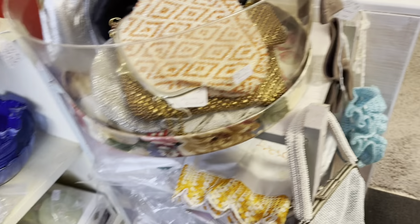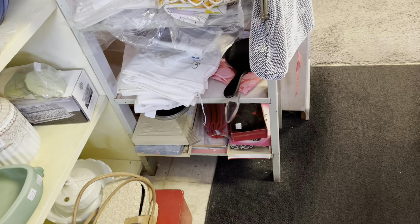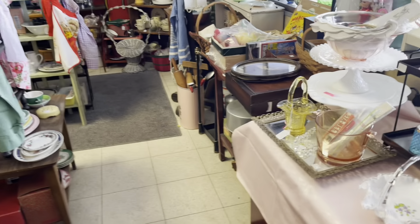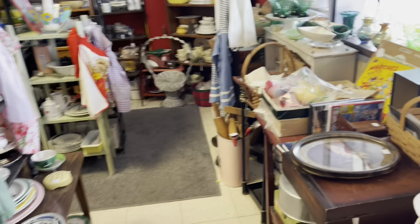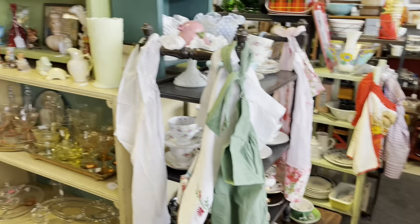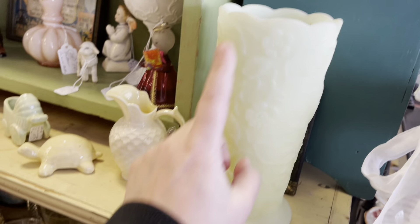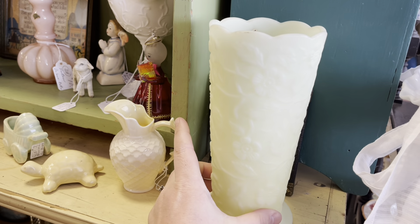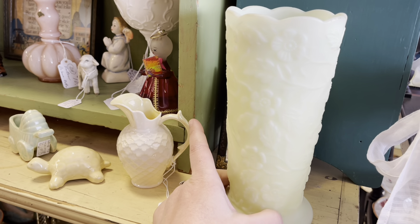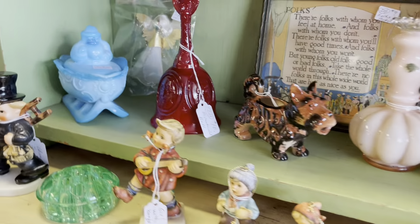I'm trying to keep talking because YouTube gets mad if you have too much copyrighted music in the background and the music is quite loud in here. Oh — Fenton custard for $40. That's tempting because of the pattern — cherry blossom, I think. So pretty.